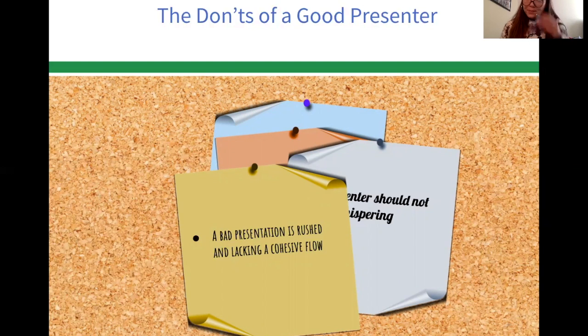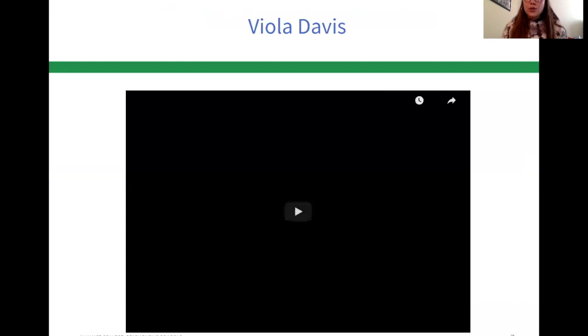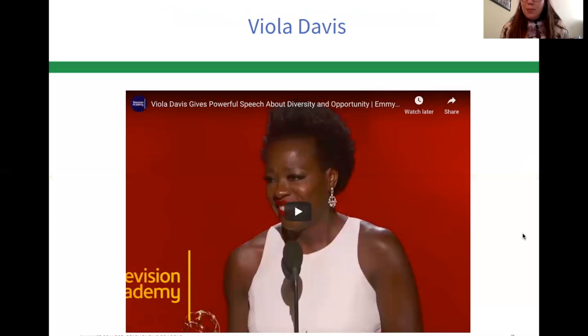Now I'm going to show you guys a few examples of some speeches. This is Viola Davis's speech when she won her Emmy — I'm going to go ahead and play that for you.